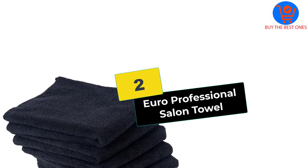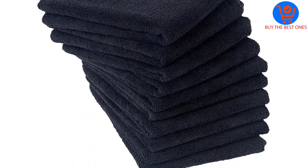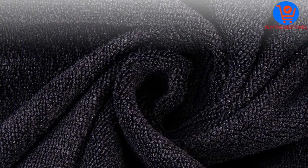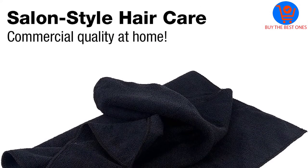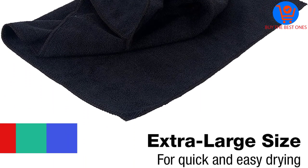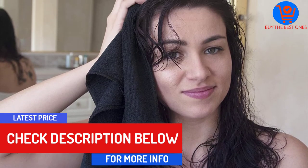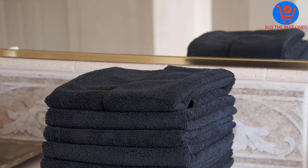At number 2, we have the Euro Professional Salon Towel. This is a microfiber towel suitable for all hair types — any hair like curly, straight, wavy, or coarse can be rubbed dry with this towel. These are considered one of the best salon towels and are offered bleach-resistant properties, so they don't need to be washed from time to time. The size is perfect and it comes with microfiber material. You want the absolute best for your hair, and this towel delivers that within a budget.